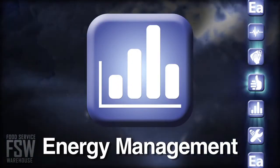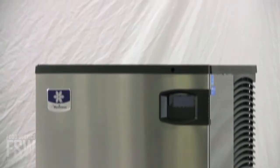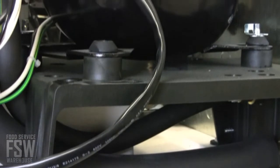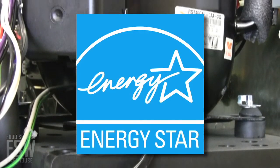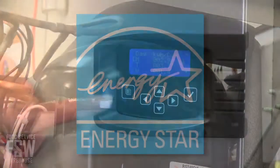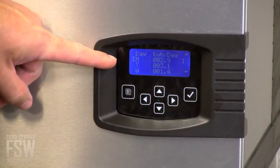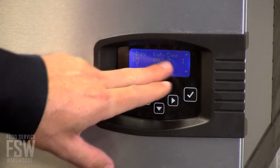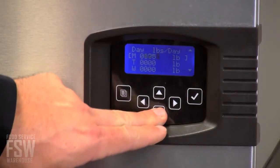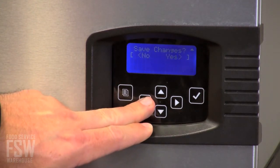Energy Management: Manitowoc maintains its strong energy reputation with the Indigo Series, offering Energy Star-qualified models to reduce the cost of ownership over the lifetime of the machine. The ice-making schedule is customizable. The Easy Read Monitor can display daily energy use, and there is even an optional bin-level control monitor to ensure ice is made only when needed.